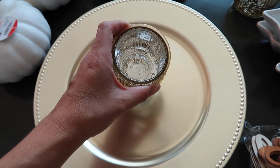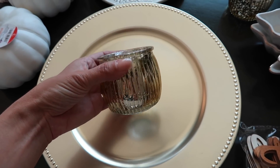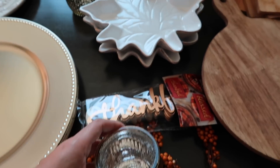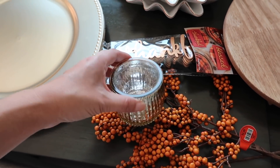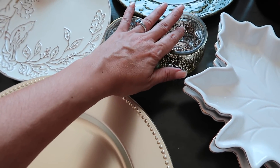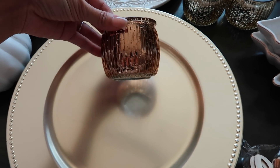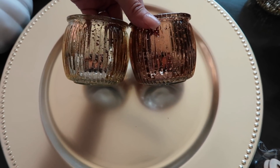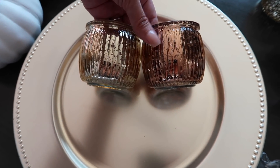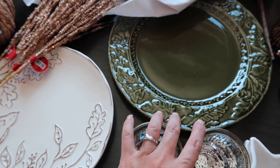I grabbed two of these gold candle votive holders — I thought they were really beautiful, and I can stack them for height or use them lower in a berry section. They also came in a bronzy tan-brown color, so I got two gold and two of the bronzy tan-brown to give some variety.